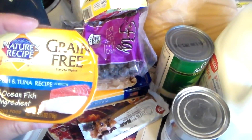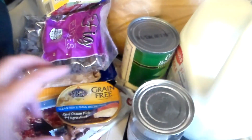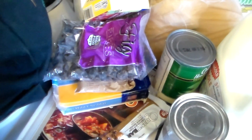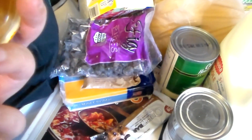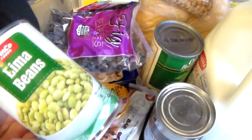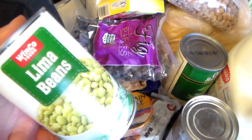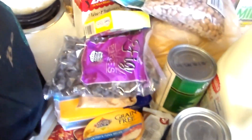Here is some cat food — Nature's Recipe, this looks yummy. I'm sure Mihoshi will love it. Oh wait, it's dog food. I will give that to my neighbor because I don't have a dog. And then I got pinto beans, lima beans — I'll have to make chicken and dumplings. Maybe that's what I should do with the chicken thighs, because I love chicken and dumplings with lima beans. I got sliced peaches, and that's all that was in that bag.